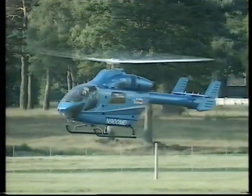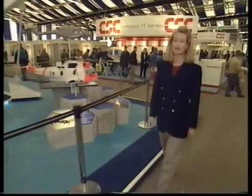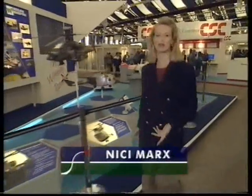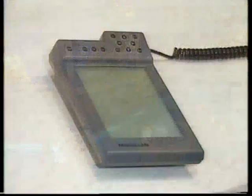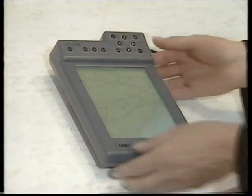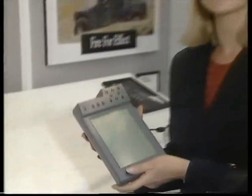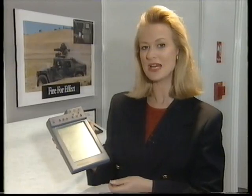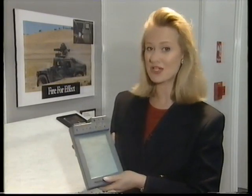Aviation is an expensive business, but new technology is bringing down the cost of flying for business or pleasure. This satellite receiver can guide you to within 50 meters and show your position on a moving map display — that costs around £1,500, and the signals from the US military satellites come free.